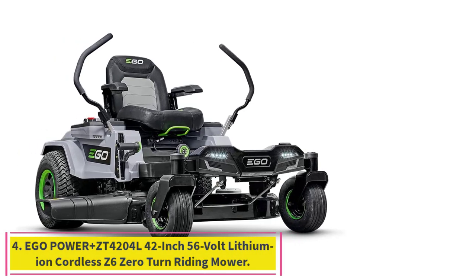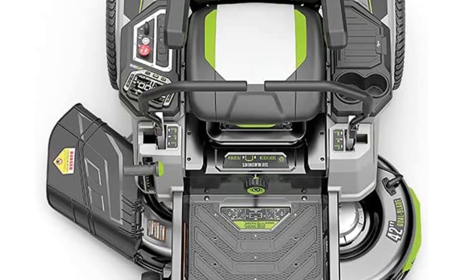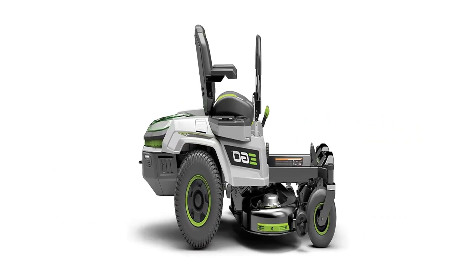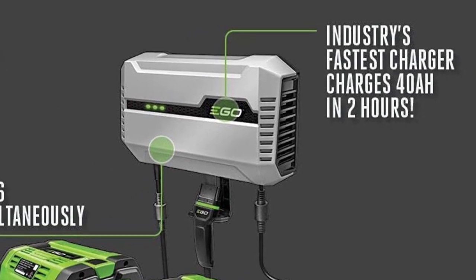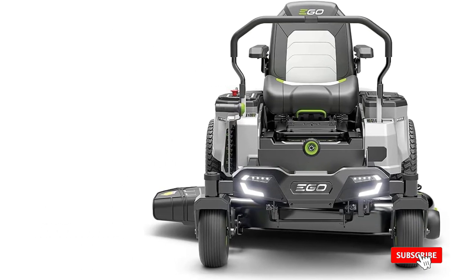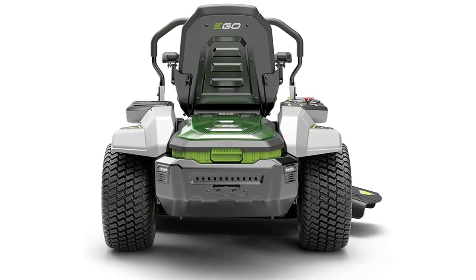Number 4: the EGO Power Plus ZT4204L 42-inch 56-Volt Lithium-Ion Cordless Zero-Turn Riding Mower. The EGO Power Plus 42-inch Z60 Turn Riding Mower is a ZTR like nothing else out there. Featuring Peak Power Plus technology, it can hold up to 6 EGO 56V arc lithium batteries — the same battery technology powering all EGO products — making it the world's first platform-compatible rider. Delivering 22 horsepower equivalent to a gas engine and reaching a top speed of 8 miles per hour, it covers up to 2 acres on a single charge. The four independent brushless motors deliver the power and performance of gas with an adjustable seat suspension for a comfortable mowing experience.